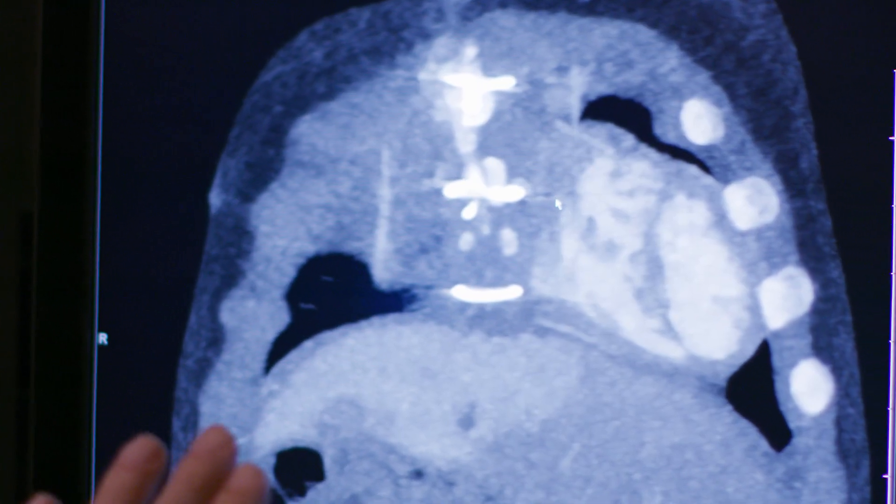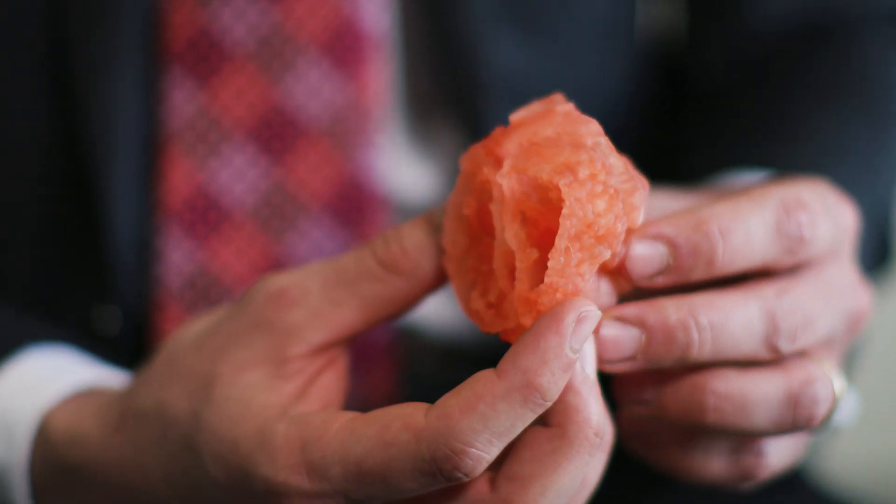Being able to see the condition that you have or look at x-rays and images is one thing, but to be able to actually feel and hold your heart really empowers patients and families in a different way.